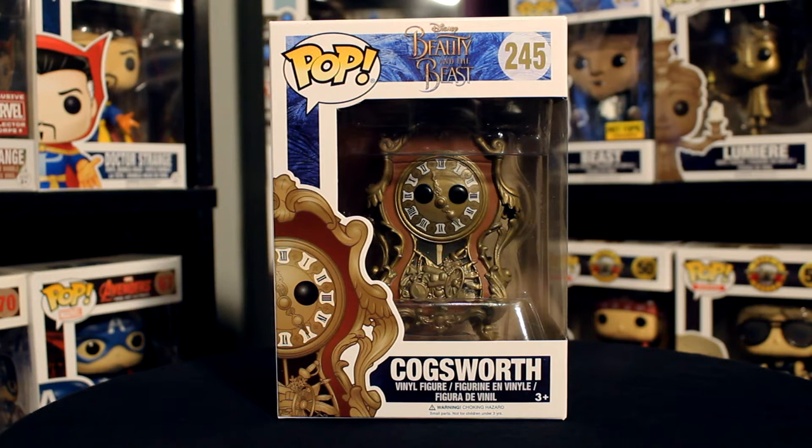Hey, what's up guys, I'm Sonia and I'm Justin and we're the Funko Fiends. Today we're taking a look at the Cogsworth pop from the Beauty and the Beast live action movie.